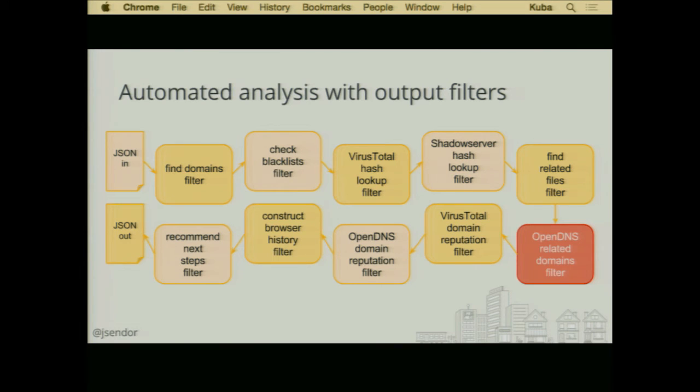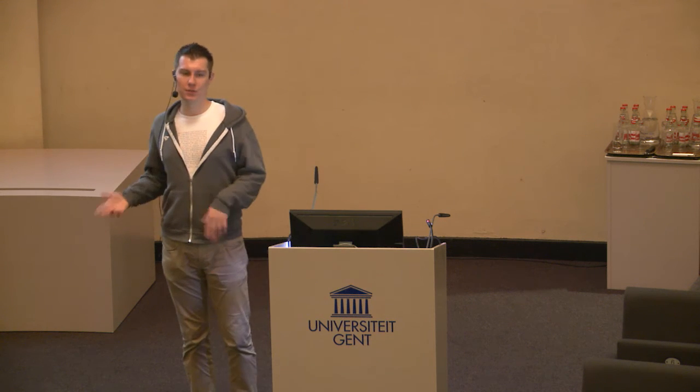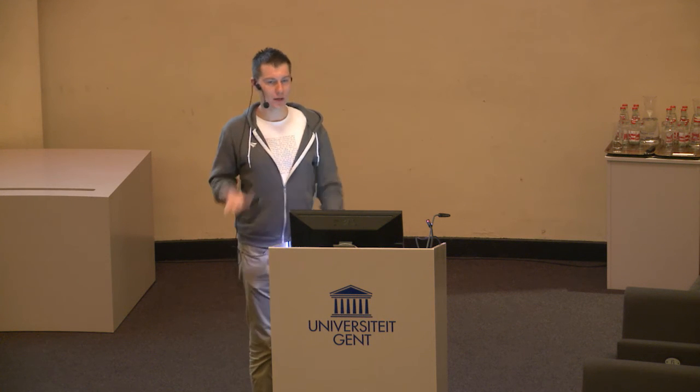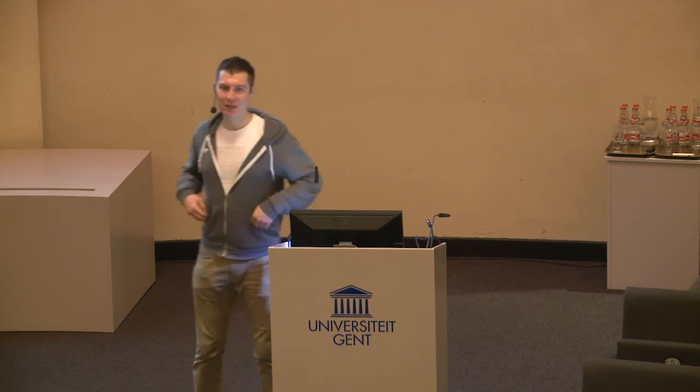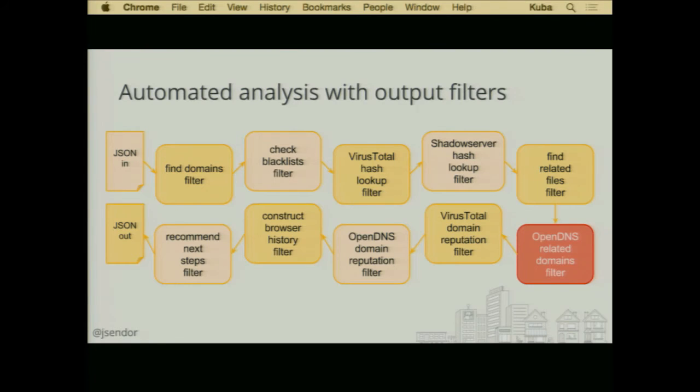Apart from VirusTotal, we also have ShadowServer hash lookup, a find-related-files filter, which does something similar to the find-related-domains filter — just grabbing all different file patterns to search for. This grabs correct file names that could indicate something is suspicious. For instance, if you have files named 'video converter' or 'downloader', this may already be a nice indication that these are things you should look at first, compared to other files found on disk.